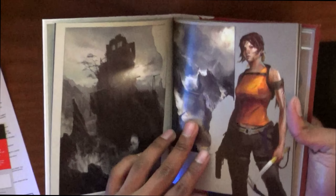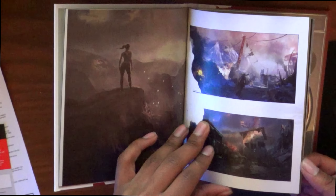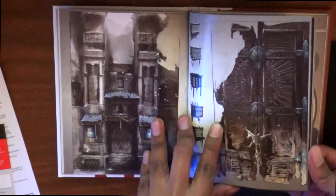Alright, here it is right here — Tomb Raider Definitive Edition for the PlayStation 4. This is actually the pre-order edition. With that being said, that means it comes with the art book. If you did not pre-order the game, you do not get that art book — you just get the normal casing that you would get on any of the normal games.